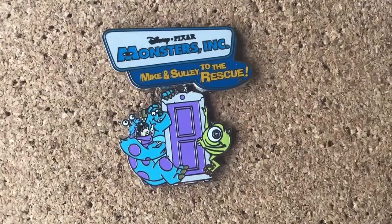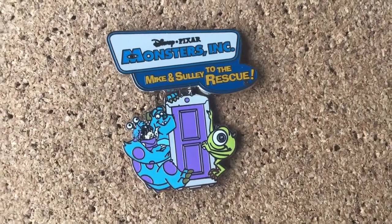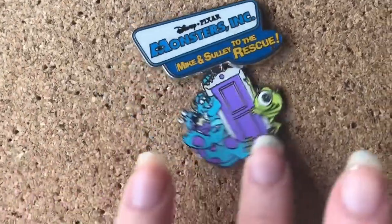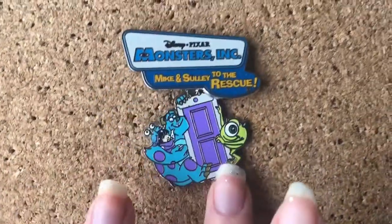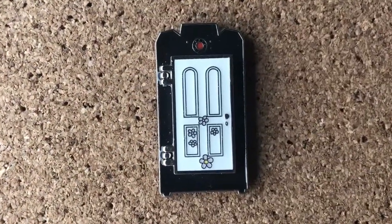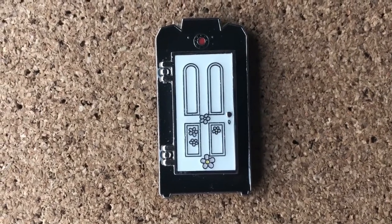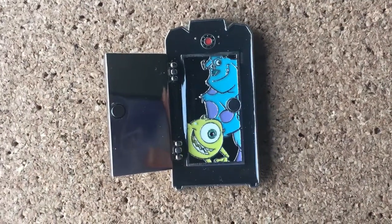I have a lot of Pixar pins, many of which I haven't shown on this channel yet, including my Monsters Inc. collection. So this one moves like this — it's swinging back and forth. This one's a Loungefly pin, one of my first, if not my first, Loungefly pin. And it's Boo's Door, and then it opens to Mike and Sulley.